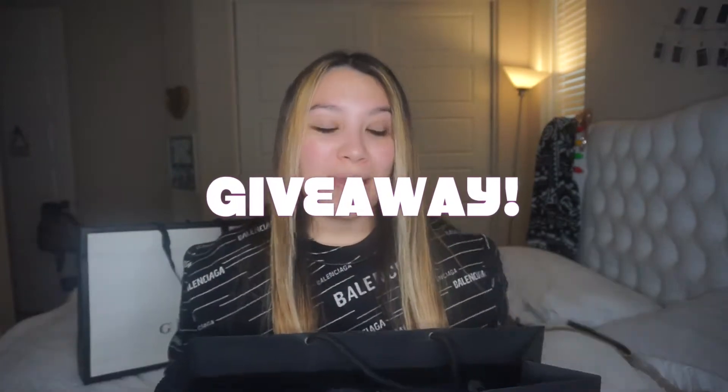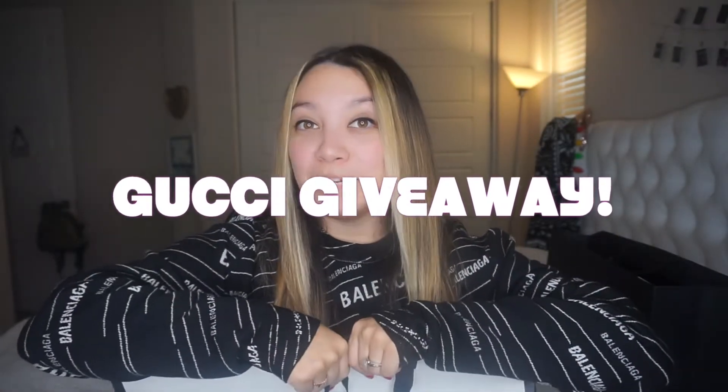But before we get into my first ever Chanel purchase, I am going to be doing a giveaway — my first ever giveaway. And if I was going to do a giveaway, I had to do it right. I'm going to be giving away something Gucci. I'll show you what I'm giving away and then list the rules of how you can enter and win.